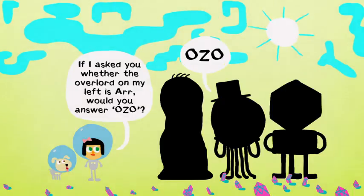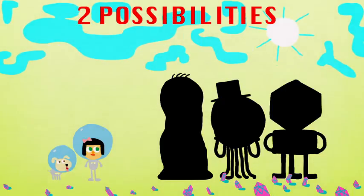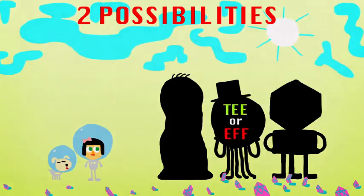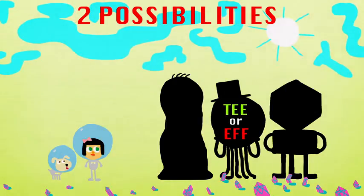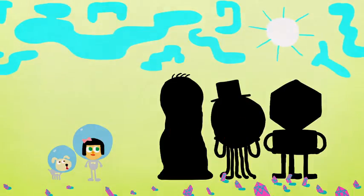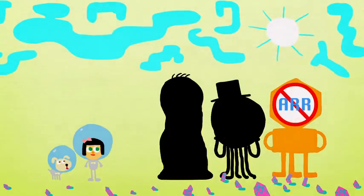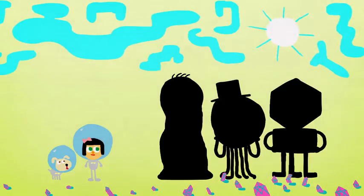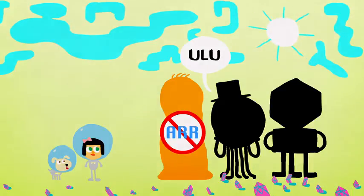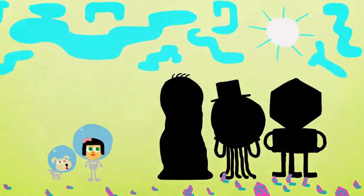If the reply is ozo, there are two possibilities. You could already be talking to R, in which case the answer is meaningless. But otherwise, you're talking to either T or F, and getting ozo from either one means your hypothetical question was correct, and the left overlord is indeed R. Either way, you can be sure the alien on the right is not R. Similarly, if the answer is ulu, then you know the alien on the left can't be R.